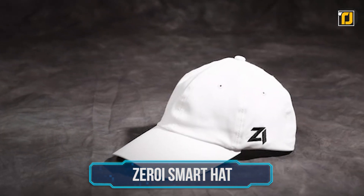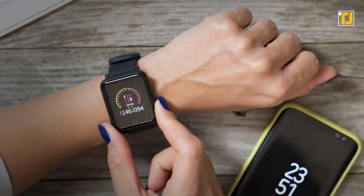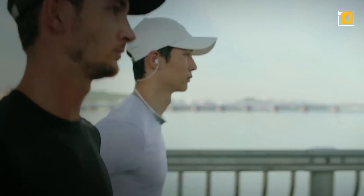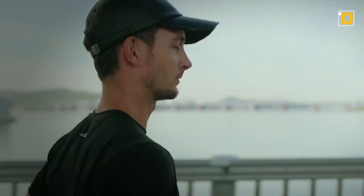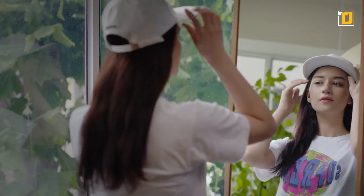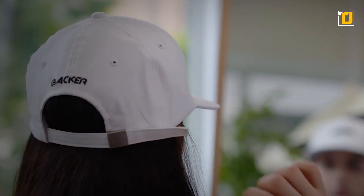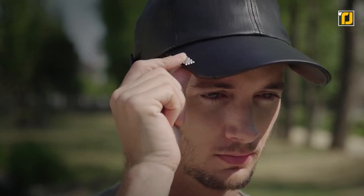Number 9: the Zero i Smart Hat. You might have heard of smartphones, smartwatches, and smart cars, but have you ever heard of smart hats? Well, something like that now exists. The Zero i is a cap you can wear on your head — at first glance it looks like any other baseball cap, but inside it's a piece of technology.